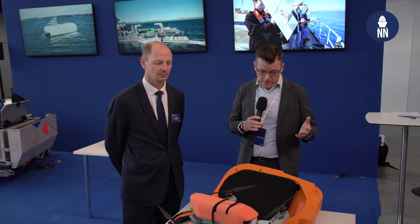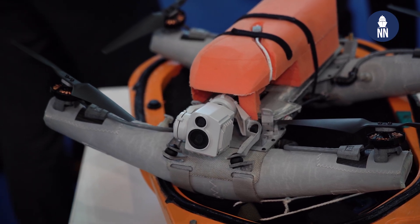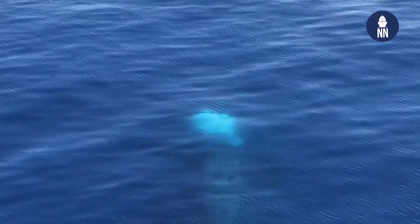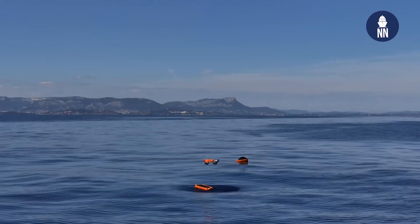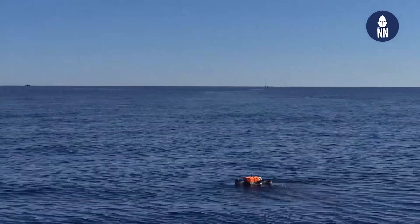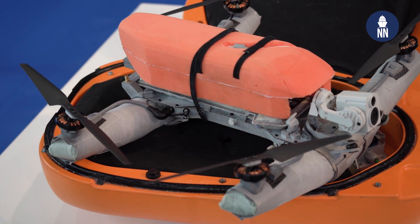Naval Group is showcasing the actual UAV system that was used recently for their experiment demonstrating the launch of a UAV from a submerged submarine — covered back in August. Can you confirm that this test was successful with the French Navy? Yes, that was fully successful, with the drone being deployed from undersea, then going to the surface, taking off, and then sending all the information to the submarine, which could in real time see the full motion picture and the situation around it. That was the operational gain we wanted to bring to the submarine, and it was a success.